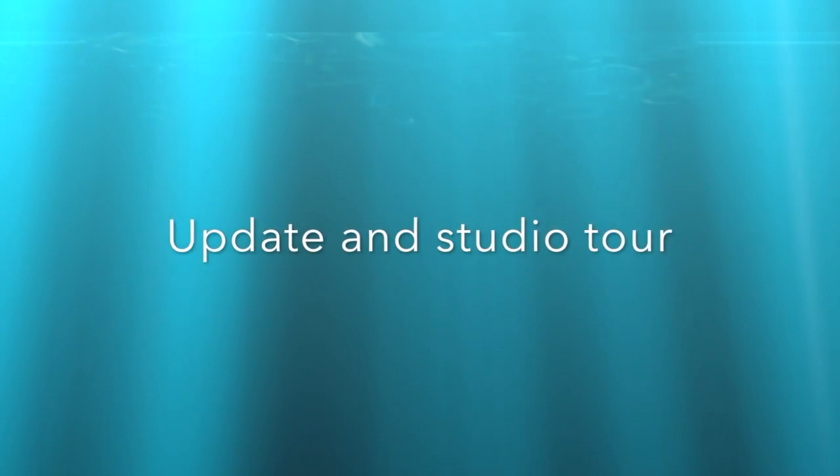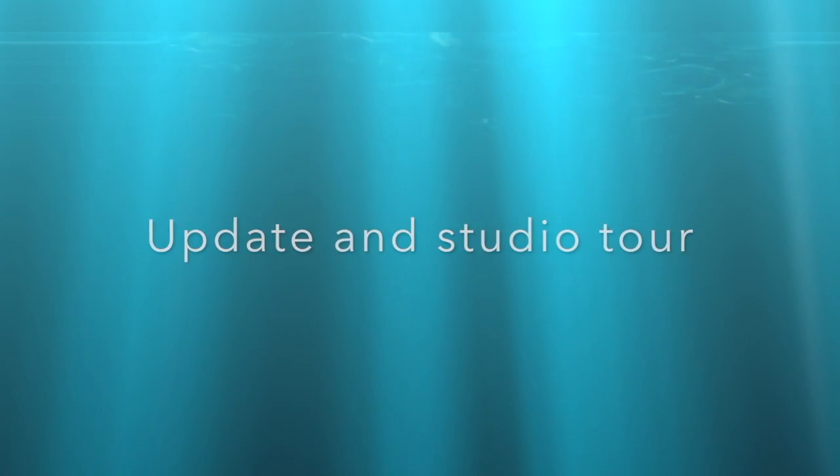I just want to give you a little update on what's going on and give you a quick tour of the studio. I've been working on YouTube all weekend. I've been doing an awful lot of work — all I've been doing is YouTube lately it seems.